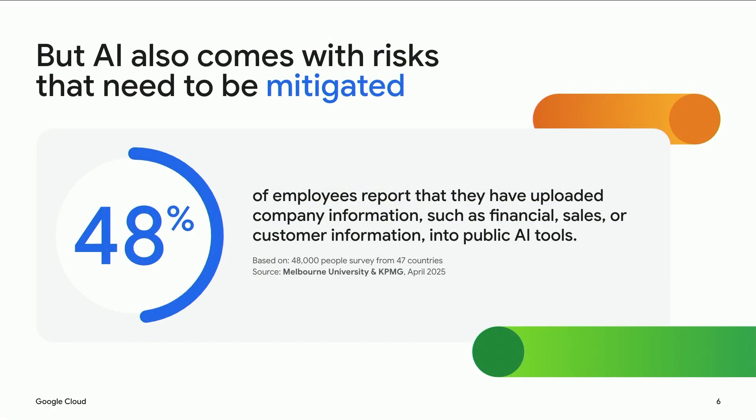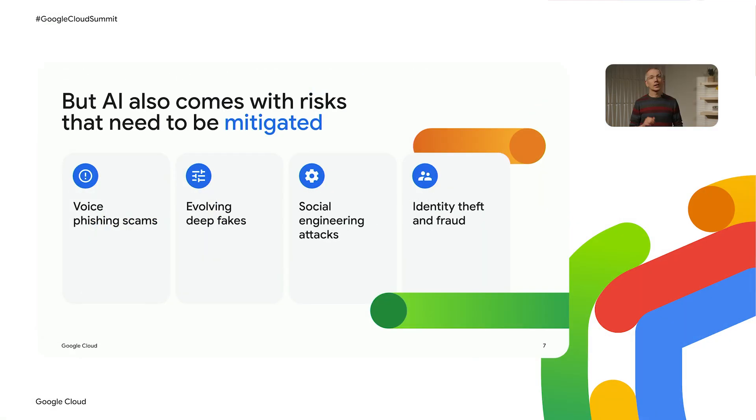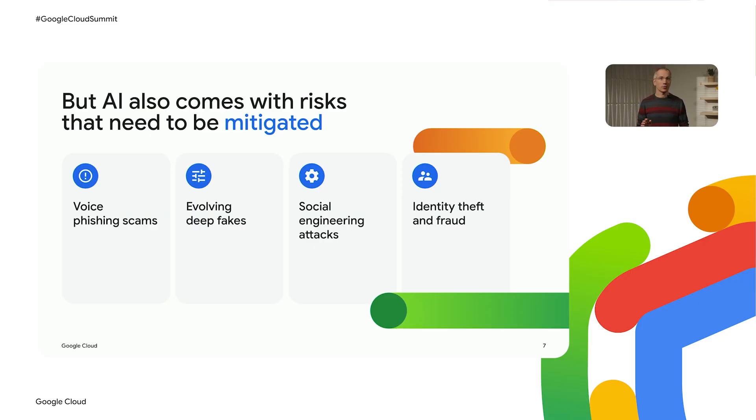But AI also comes with important risks that need to be mitigated. One of the biggest is that while AI can help employees get work done, the rapid pace of advances in tooling makes it very tempting for employees to try many different tools. A recent survey by Melbourne University and KPMG showed that 48% of employees surveyed reported that they had uploaded company information into public AI tools. AI brings insider threats and risks to a whole new level. And when it comes to external threats, AI also opens up new attack vectors where voice phishing scams, deep fakes, social engineering attacks, and identity theft and fraud have all become more sophisticated and now pose greater risks for enterprises.